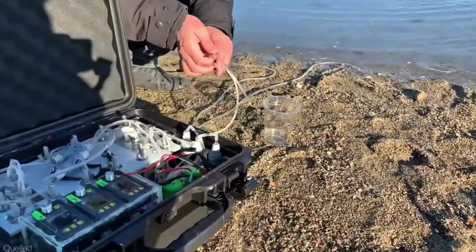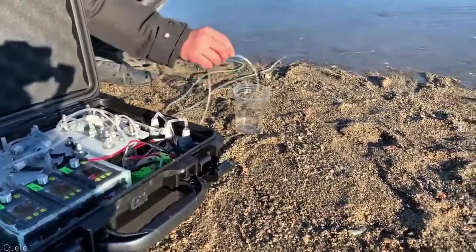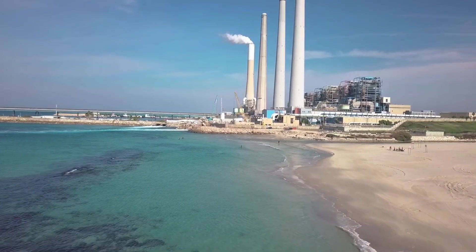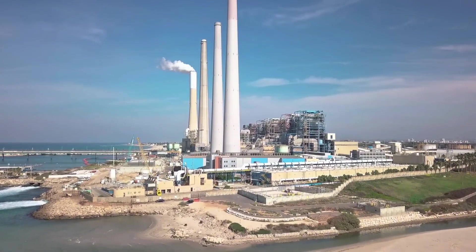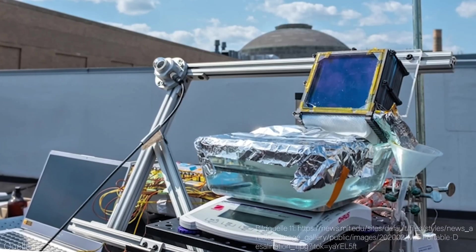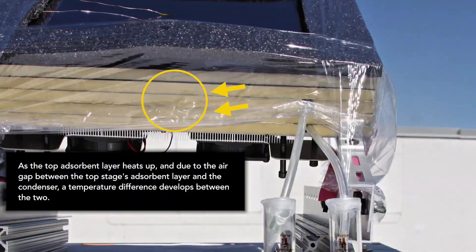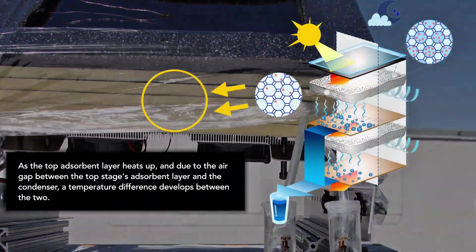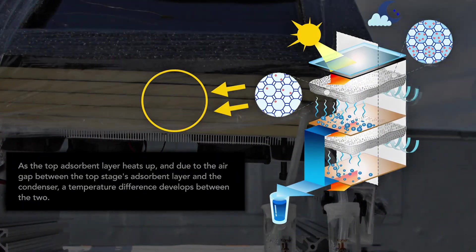One of the most powerful things about this system is its independence. Most water technologies depend on electricity, fuel, or massive infrastructure. This one doesn't care if you're off-grid, in a desert, on an island, or in a disaster zone. As long as the sun rises and air exists, water can be collected. That makes it incredibly resilient in a world where power outages, climate disasters, and conflicts are becoming more common. Now imagine scaling this idea.